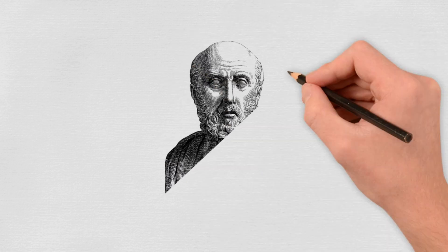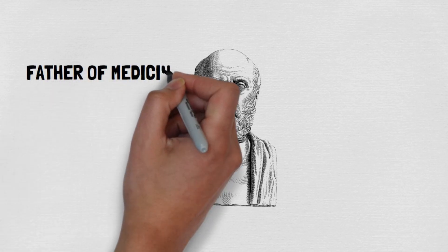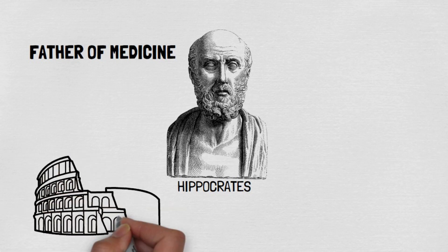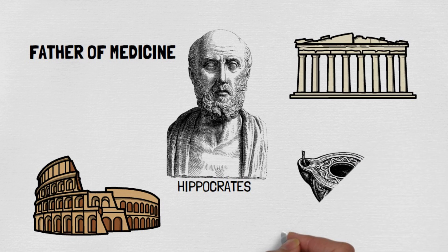Castor oil was used as a powerful laxative in ancient Greece and Rome to treat various ailments. The Greek physician Hippocrates, known as the father of medicine, documented the use of castor oil for medicinal purposes. Romans employed it in their lamps and for personal care.